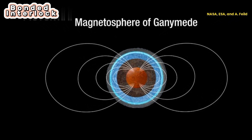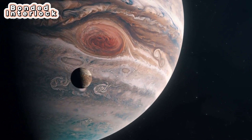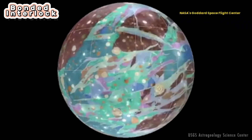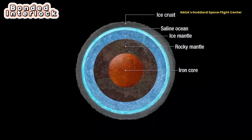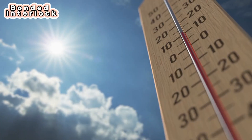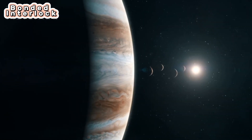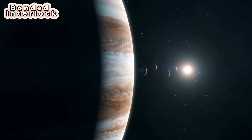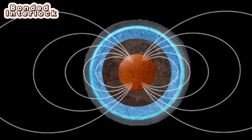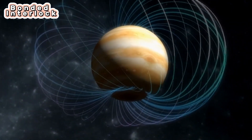The iron core produces a magnetic field that is one percent as strong as Earth's. Astronomers using the Hubble Space Telescope have found evidence of a thin oxygen atmosphere on Ganymede; researchers think the oxygen is coming from Ganymede's icy surface. Ganymede is much colder than Earth, with daytime surface temperatures around minus 182 degrees Celsius. Jupiter and its moons receive less than 1/30 of the amount of sunlight that Earth does. Ganymede has its own magnetosphere — a region of charged particles that surrounds many planets, but had never before been found around a moon.